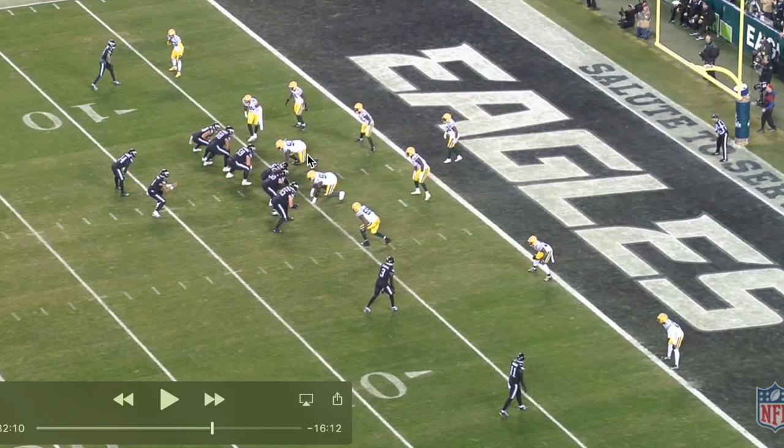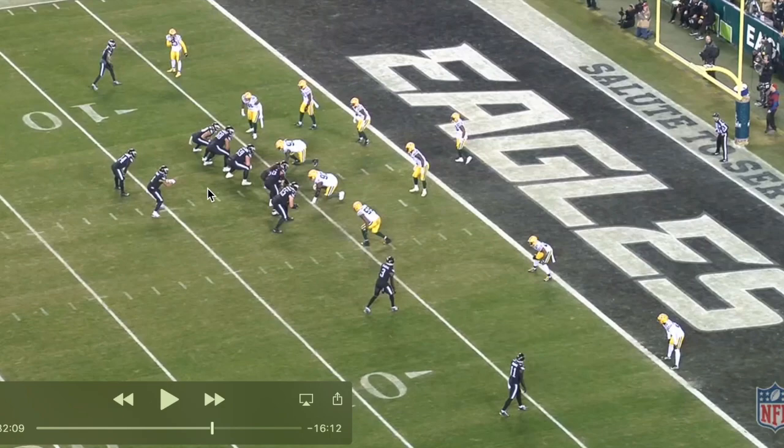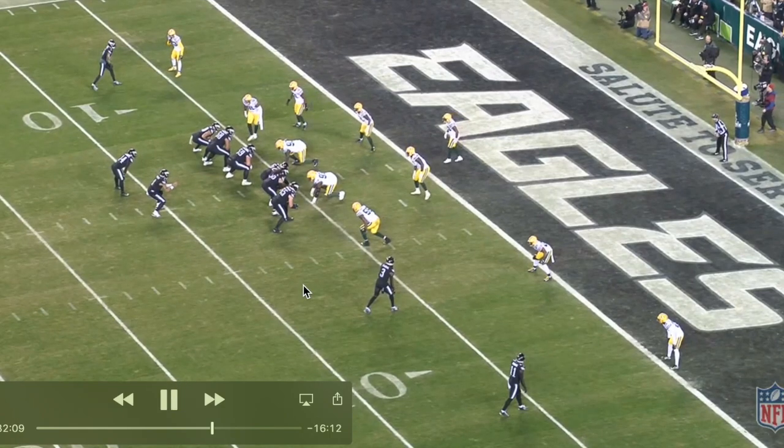Getting right back into it here, analyzing this Eagles run game against the Packers defense. So we're here for part three, late in the third quarter. Let's see what the Eagles are dialing up here on first and goal.